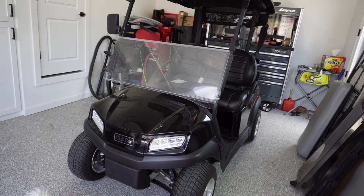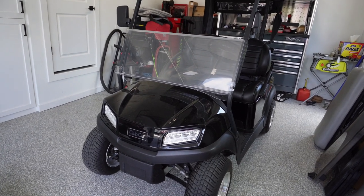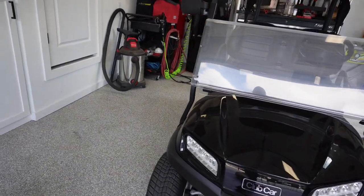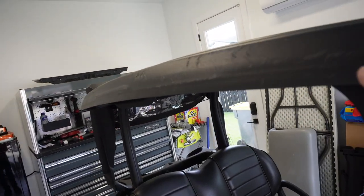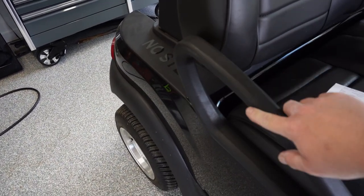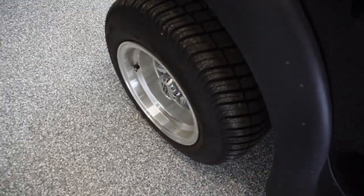The place where it was at wasn't even the owner's house — it was a neighbor's. The gentleman had moved away, left the cart behind and left it with his neighbor. And the story goes, they got a little crazy one night and actually tipped it on its side right here. And you can see probably some of the scratches.